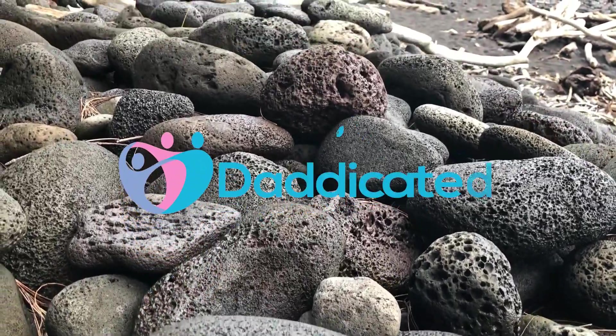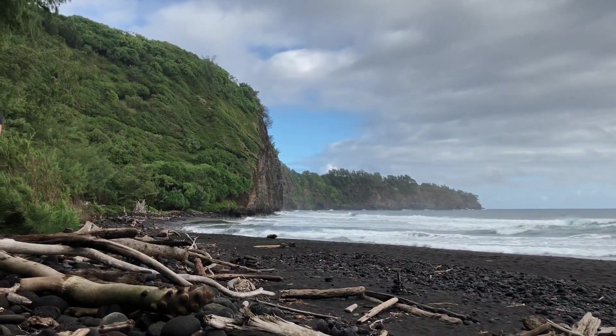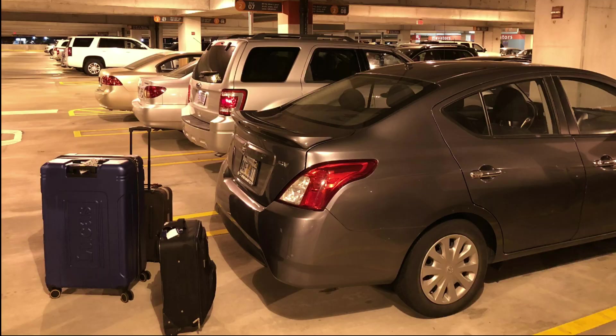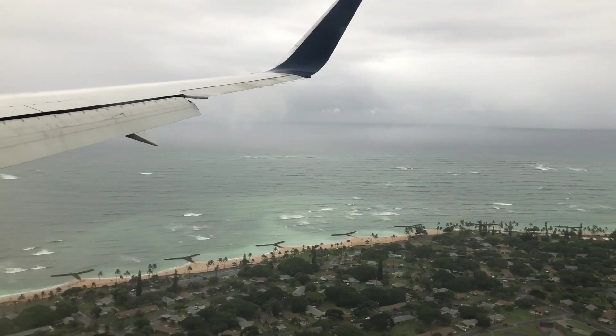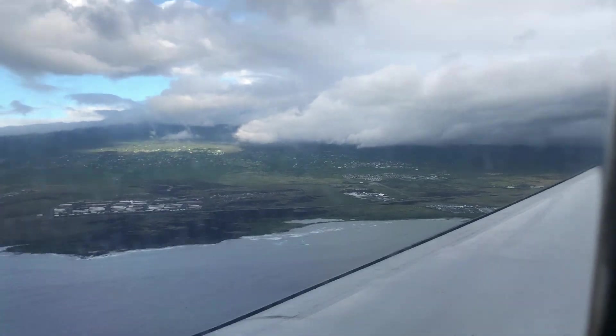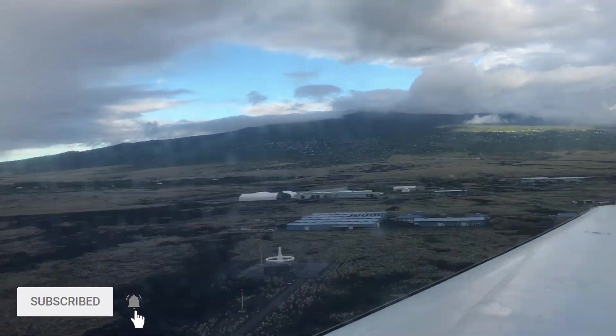Hey guys, welcome to Dedicated. In this video I want to show you the top five places to visit on the Big Island of Hawaii. We recently went on vacation to Hawaii and my wife did a lot of research on all the places she wanted to visit. Being that I love to record stuff, I decided to document and share it with you guys. So let's begin.